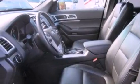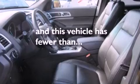Additional features include side curtain airbags, a folding second row, and this vehicle has less than 27,000 miles.